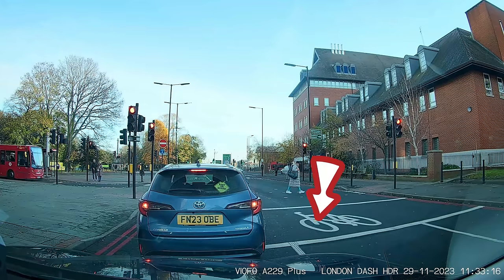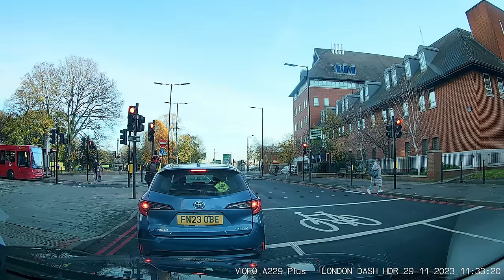Now in this clip, those boxes there are for cyclists — the cyclists that stop at red lights. There aren't many of them about. So why do we have these boxes if none of them stop at red lights? I don't know. And predictably enough, there he goes.